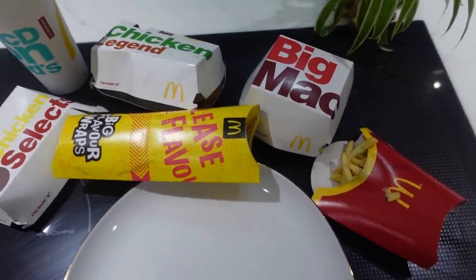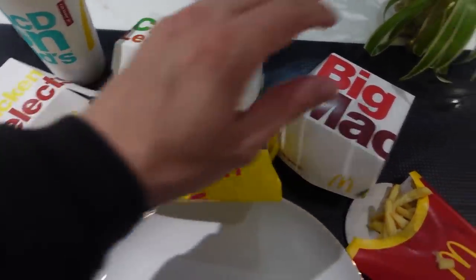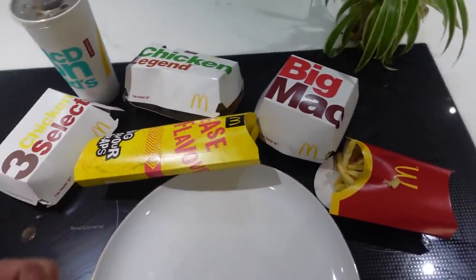Our final meal has arrived — look how much food there is: chicken selects, chicken legend, wrap, Big Mac and chips. I am actually hungry and the England game is on — what a perfect time for McDonald's! What an incredible evening. This video has been great — I've had a great day, basically a cheat day eating McDonald's all day. England are 1-0 up by the way. Who do you think will win the Euros? Let me know down below in the comments — could it come home? Imagine getting a Euros win after all this COVID. It just has to happen in our lifetime.